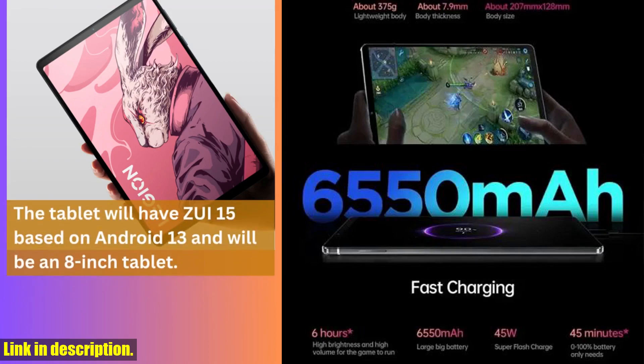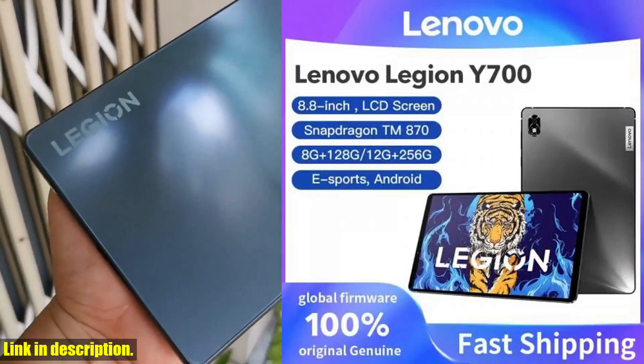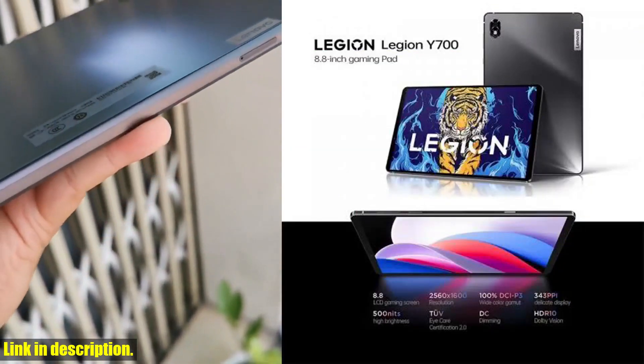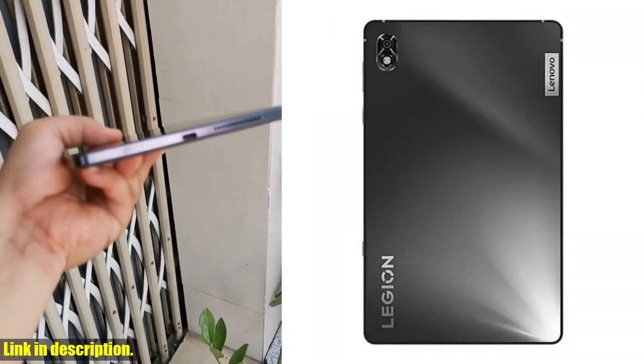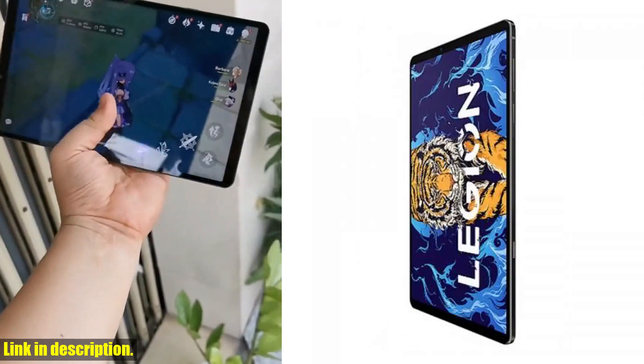With 128GB or 256GB of built-in storage, you'll never have to worry about running out of space for your favorite games, photos, or media. And if that's not enough, the tablet also supports microSD card expansion up to 1TB, giving you even more room to store your files.